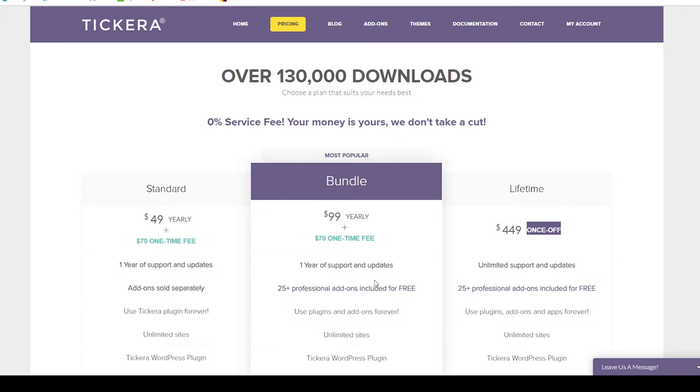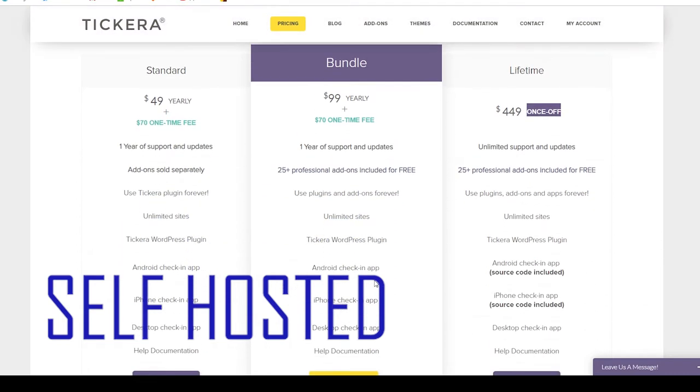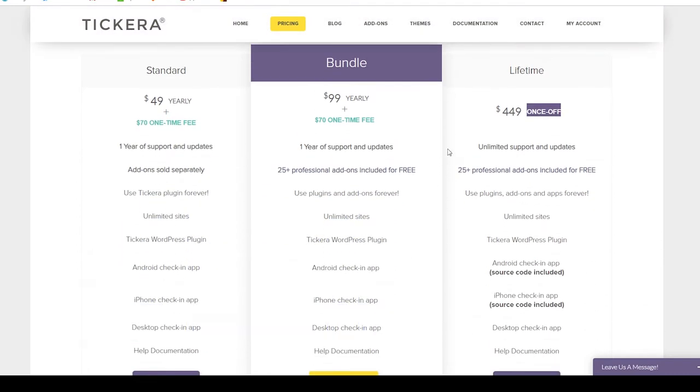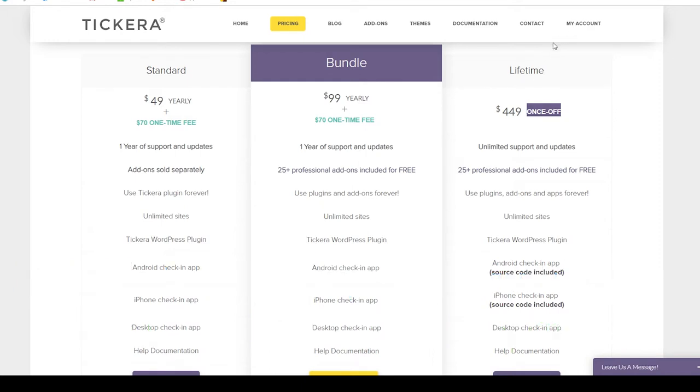Tickera is a self-hosted ticket service, which means they've developed the plugin for use on your website and all of the ticket data, orders, and settings are stored on your web server wherever you're hosting your WordPress site. That leads into another discussion about the added responsibilities and obligations this puts on you, but more on that in a minute.